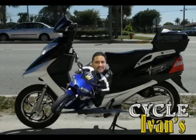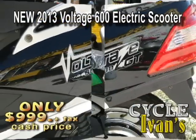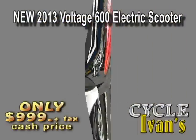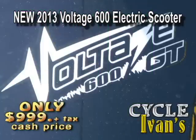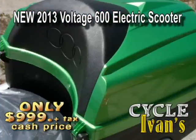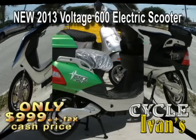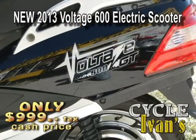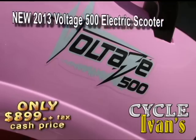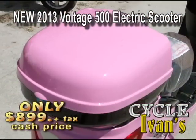Ready to go green at Cycle Ivins? The new Voltage scooters are here. No tag, no gas, no license, no insurance, no registration. They're available right now at Cycle Ivins. The Voltage 600-watt goes for $999 plus tax and comes in several colors. The Voltage 500 also comes in several colors and styles and goes for just $899 plus tax.